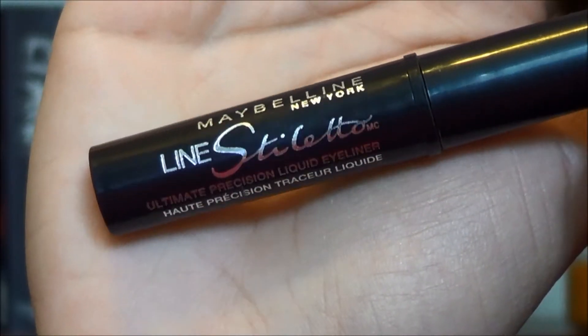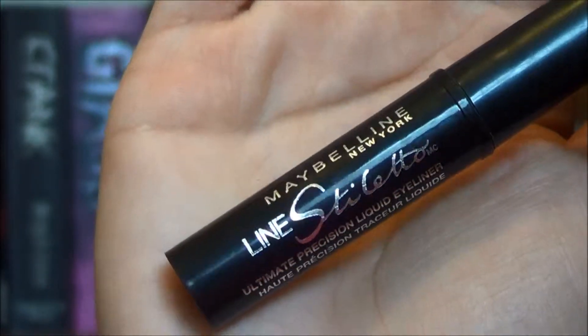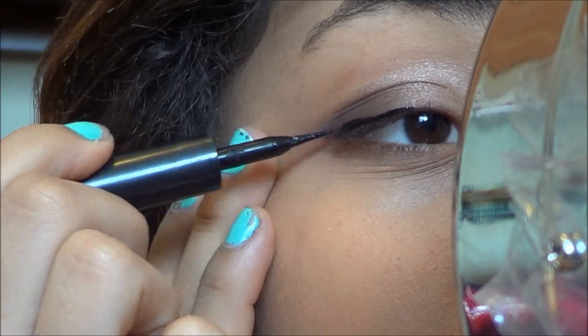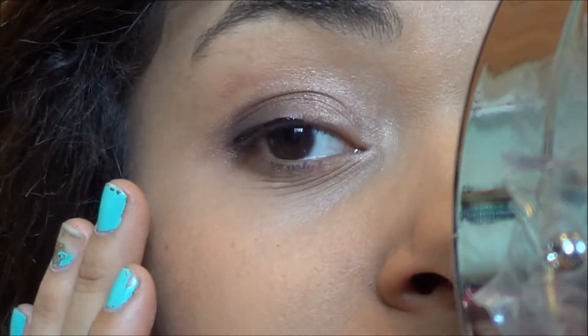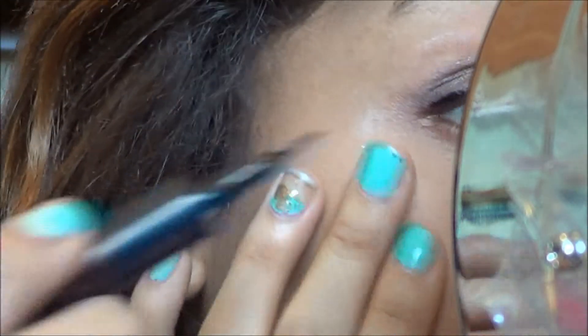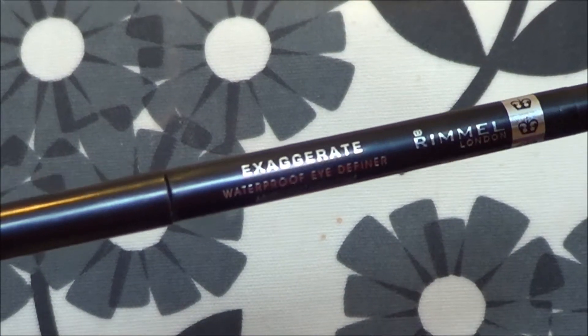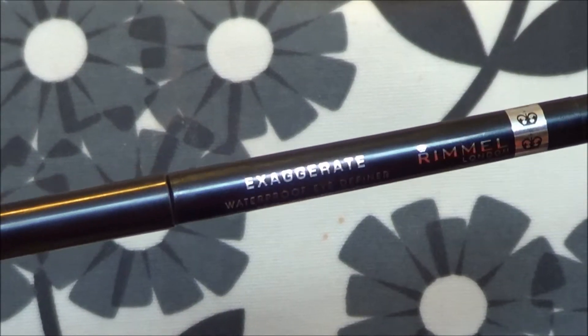So now I'm going to get up close and personal with my mirror to do my eyeliner, my Maybelline Line Stiletto, and I don't make too thick of a line with this. And for my bottom lashes I use Rimmel's Exaggerate Eyeliner Pencil.